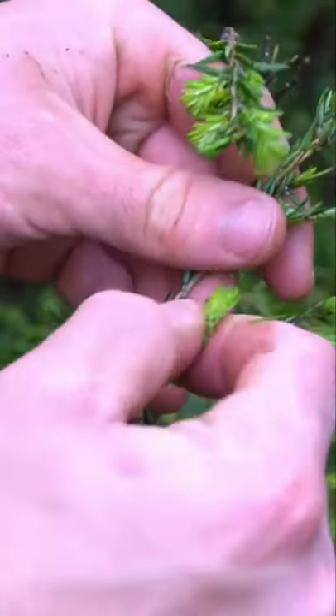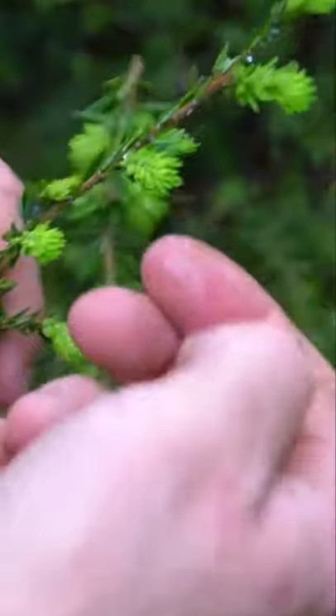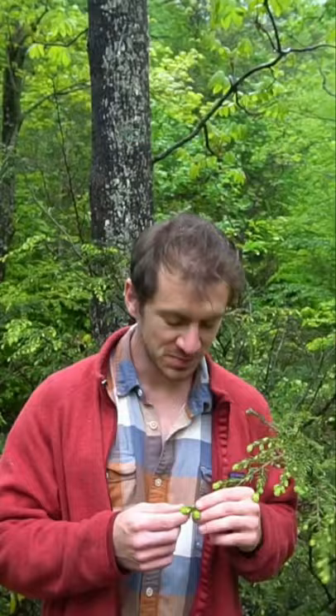I'm here with hemlock tips and it tastes like eating a lemon Christmas tree. The new growth of hemlock, spruce, and fir are edible and quite delicious with an earthy lemony flavor. You can eat these straight off the tree, use them to spruce up a salad, or make a super high vitamin C tea with them.